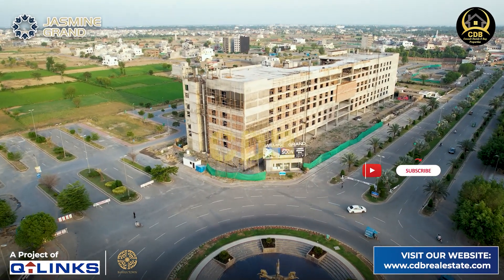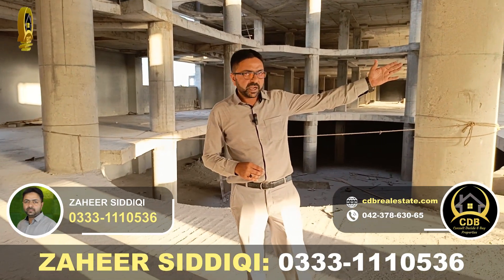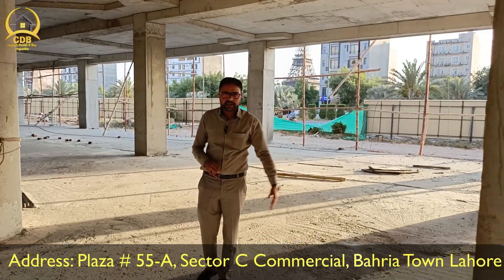This tower is constructed on 20 canals. If you can see it on the right side, we have a beautiful Eiffel Tower. If you can see it on the back side, there are multiple projects in Eiffel Tower.